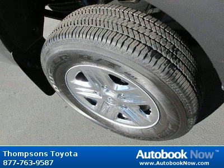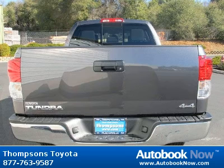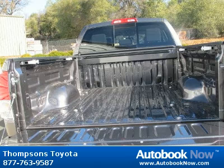This 2012 Toyota Tundra is available at Thomson's Toyota in Placerville, California. This Tundra has a beautiful magnetic gray metallic color. It has five miles on it.